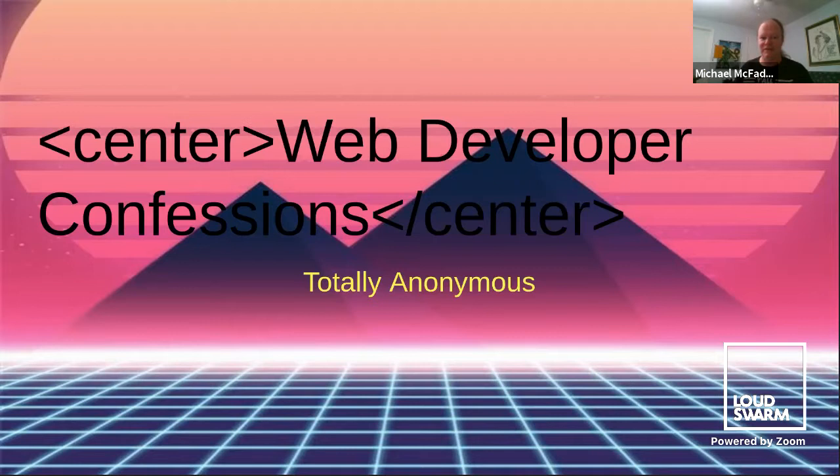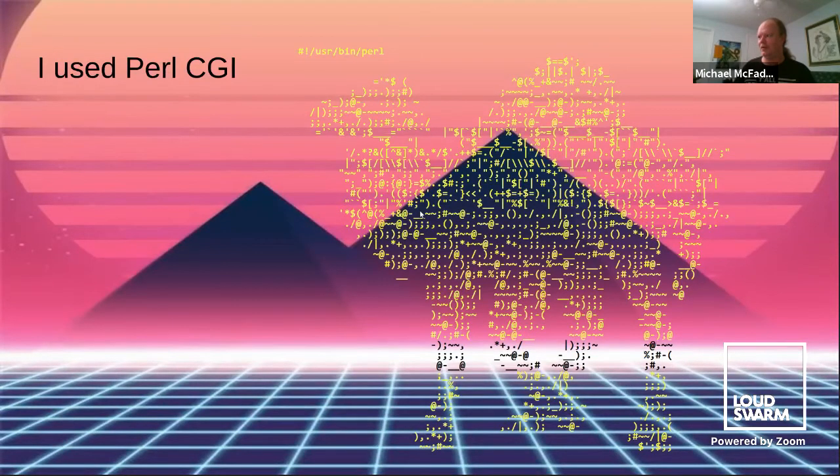I have a confession to make — I can't find the mute button sometimes. I made this presentation and I'm really proud of it, so I want to share it with you. One person admitted to using Perl as their CGI gateway interface. We don't know who owned those Perl scripts — whether it was Root or Apache or maybe himself. Just chmod 777 and you can get everything to work.